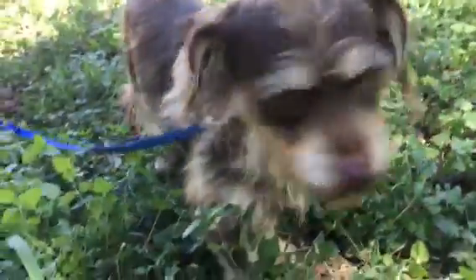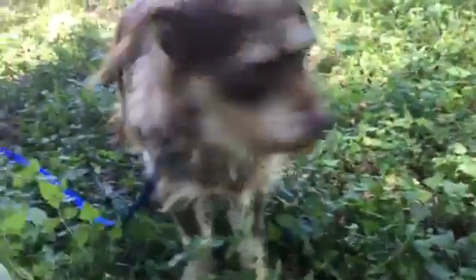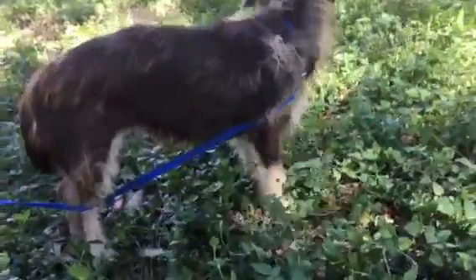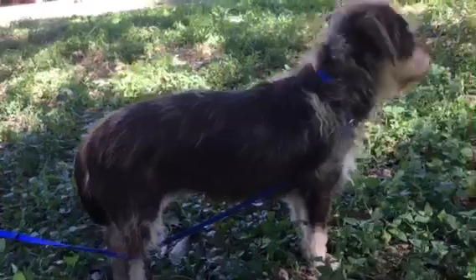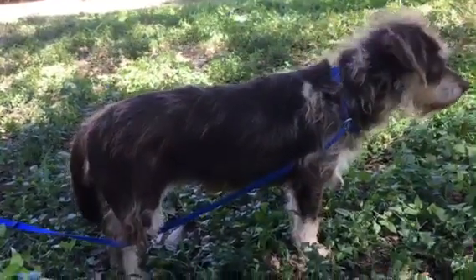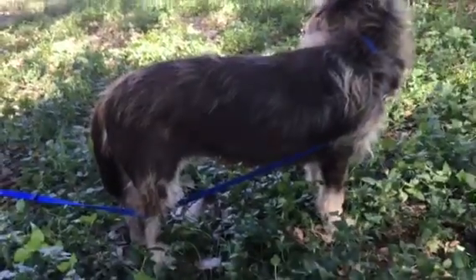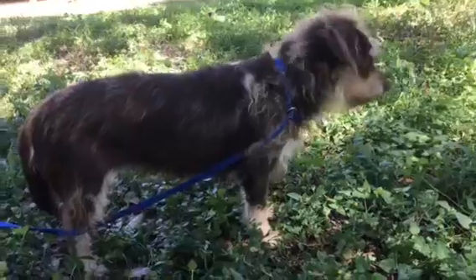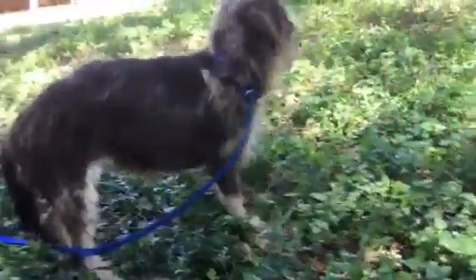She's a good girl, so if you're interested in just a very sweet little girl, you can apply for Esmeralda online at tracysdogs.com. You can also find our transport schedule there if you can pick her up at our next transport destination. Go ahead and apply for her — we'd love to load her up on the bus. That's Miss Esmeralda.